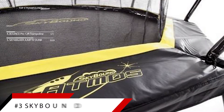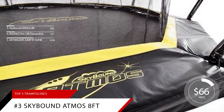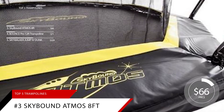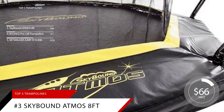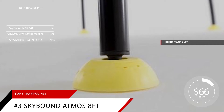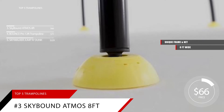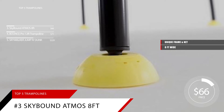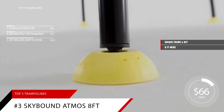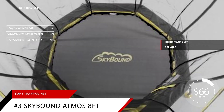Sticking the landing at number 3 is the Skybound Adams 8-foot trampoline with enclosure net. Parents of accident-prone kids will rejoice at all the safety features on this trampoline. Its unique frame and net were designed to prevent the most common trampoline injuries. Though its mat is only 8 feet wide, children of all ages will have a great time jumping worry-free. For added peace of mind, this frame is protected under warranty for 10 years after purchase.